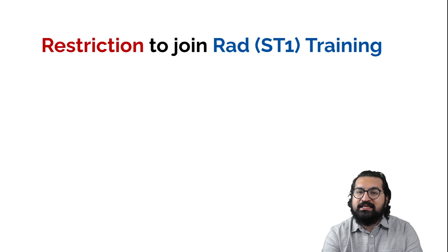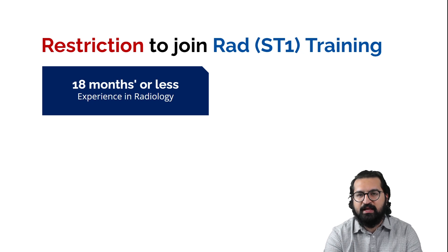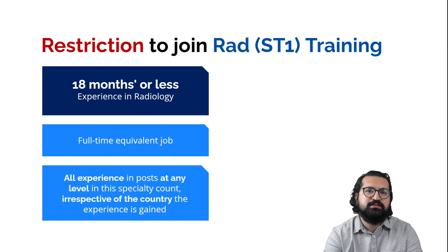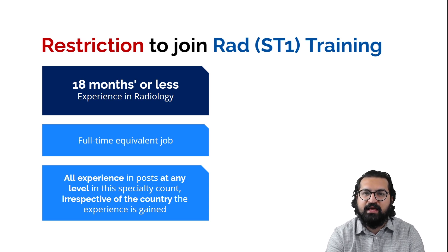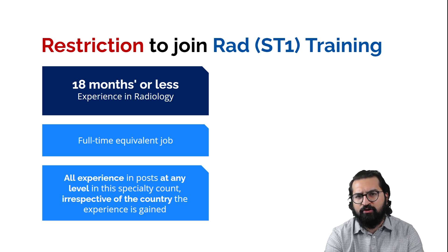This training has a restriction criteria. Like surgical training, radiology also has an overqualification criterion: 18 months or less experience in radiology. This is equivalent to a full-time equivalent job and counts experience in any country, only in this specialty. If you have worked in radiology — in postgraduate training or any sort of radiology work — you have to count how many months it has been. If it has been more than 18 months, you will not be allowed to apply for ST1 radiology training.